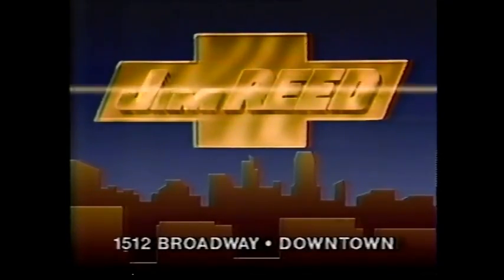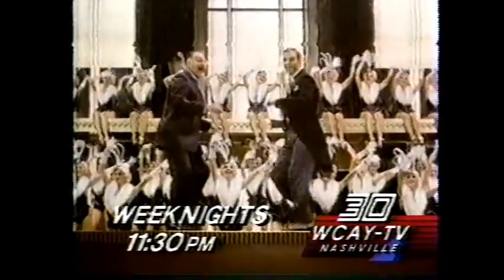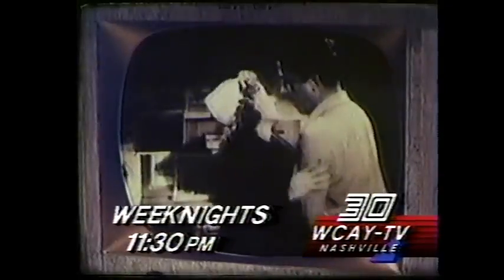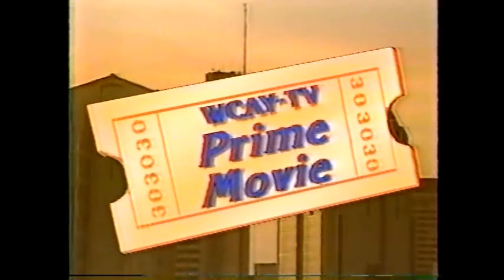In the heart of the city on Broadway downtown, late nights on Channel 30 — it's classics and films for the cult fanatics, as Nashville's Great Movie Station presents the late movie weeknights at 11:30 on WCAY-TV. And now back to Hitchcock's The Man Who Knew Too Much.